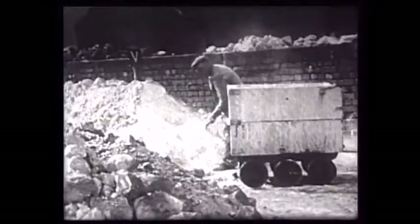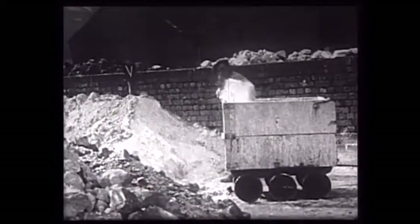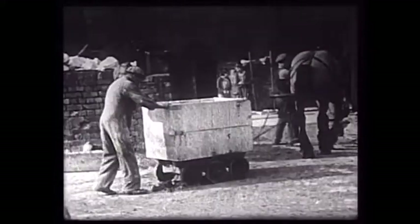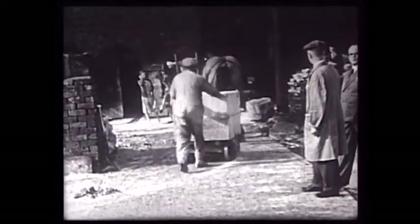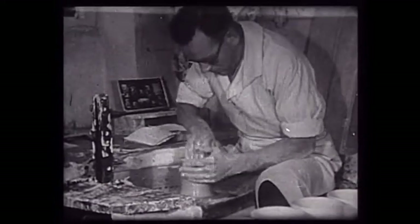These are scenes taken at the Spode factory in Stoke-on-Trent in the early 1930s, probably 1932. It's typical of many items in the film archive showing the pottery industry. Films began to be made at this time to promote the sale of pottery, particularly abroad.